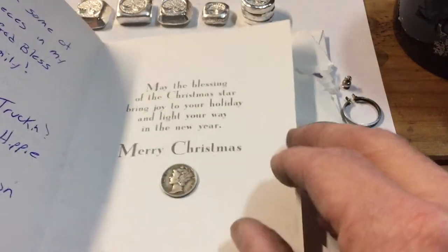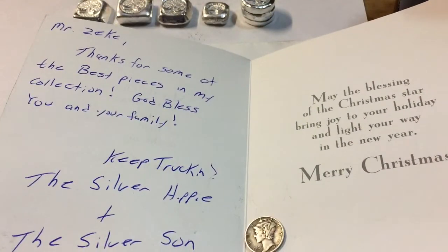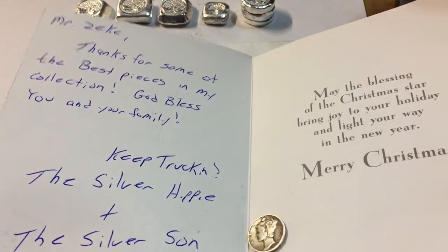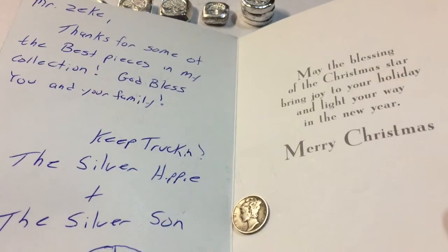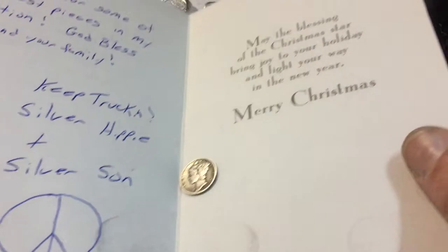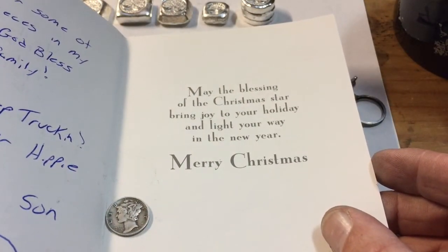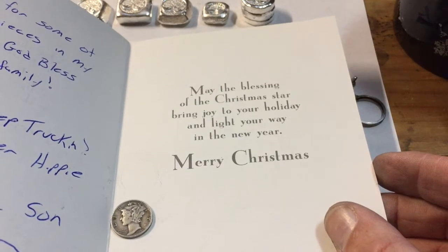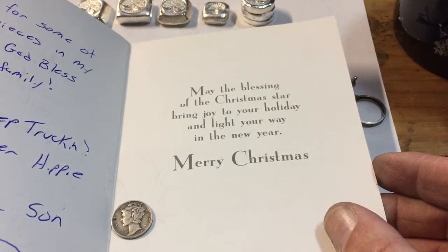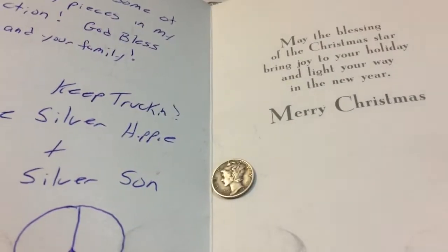I opened it up and it says: 'Mr. Zeke, thanks for some of the best pieces in my collection. God bless you and your family, keep trucking — the Silver Hippie and the Silver Sun. May the blessing of the Christmas star bring joy to your holiday and light your way in the new year. Merry Christmas.'